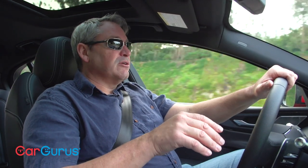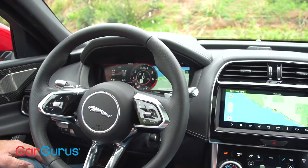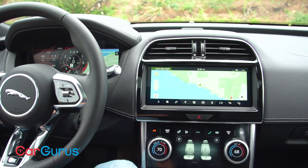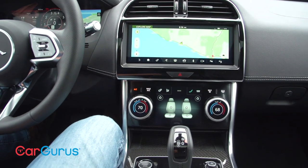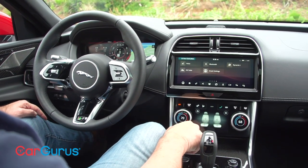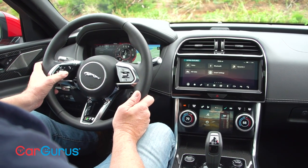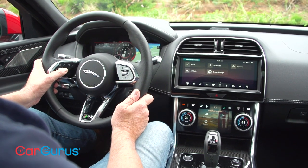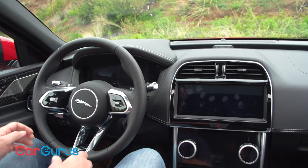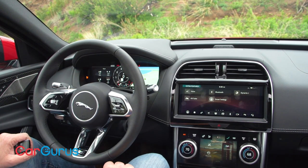As part of the XE's new interior, Jaguar's InControl Touch Pro Duo infotainment system is available for 2020. It combines three screens: a 12.3-inch digital instrumentation display, a 10.1-inch primary infotainment screen, and a 5.5-inch climate control screen. While Jaguar's latest system is easier and more intuitive to use than before, it still needs work. The system loads slowly and can be slow to respond, fingerprints are a problem, sun glare is a problem, small icons and virtual buttons are hard to use while driving, and the system doesn't offer natural voice recognition.